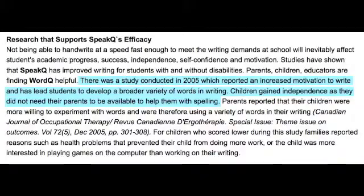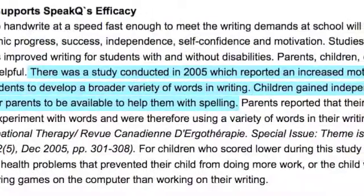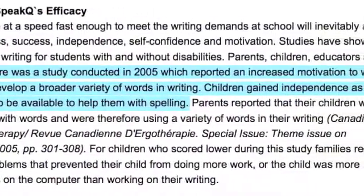Parents, children, and educators are finding WordQ helpful. One study conducted in 2003 reported an increased motivation to write and has led students to develop a broader variety of words in writing. Children gained independence as they did not need their parents to help with spelling, and parents reported that their children were more willing to experiment with and use a variety of words in their writing.